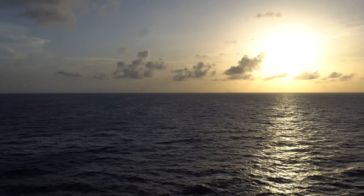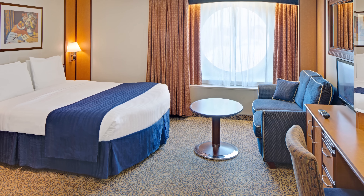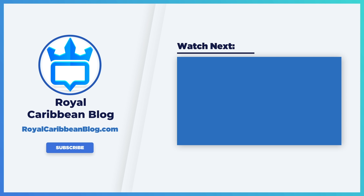I'm looking forward to reading your comments. While you're below this video, hit the like button — it really helps us out. If you haven't already, subscribe to our channel and turn on your notifications using that little bell icon next to the subscribe button. That way YouTube lets you know when we have a brand new video. Subscribing is totally free. Thanks for watching. This has been Matt from Royal Caribbean Blog, and we'll talk again real soon.